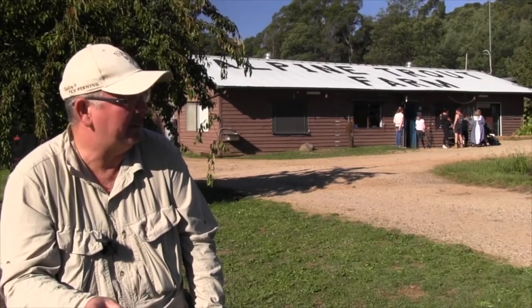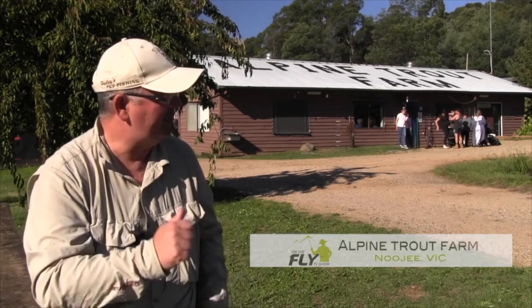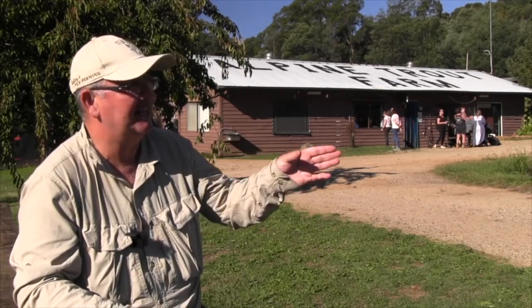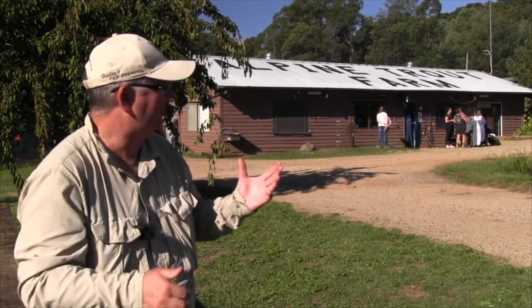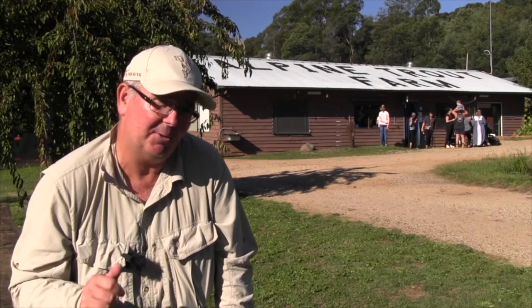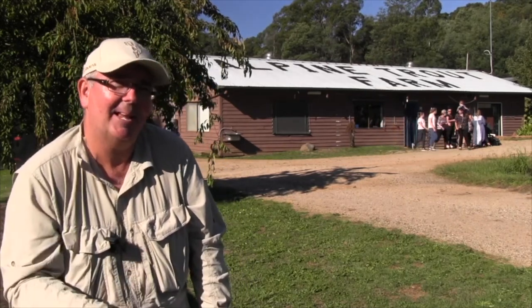Now the Alpine Trout Farm is an iconic place, particularly for our fly fishing beginner courses, but it's also very well known for catch-and-keep fishing in these ponds. There are some wonderful tasting trout that you can catch here and your kids are going to love it as well. If you've got a bit of time, pop down to the Alpine Trout Farm at Neerim. You're going to love it.